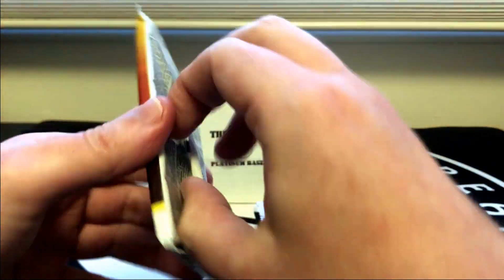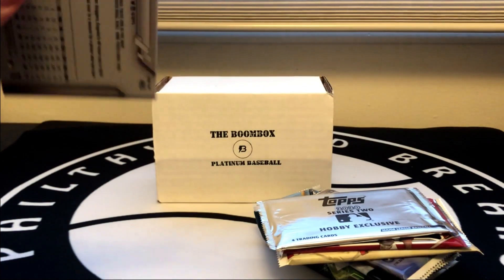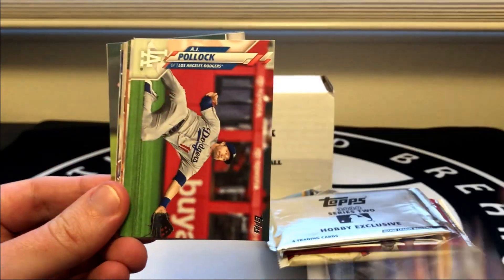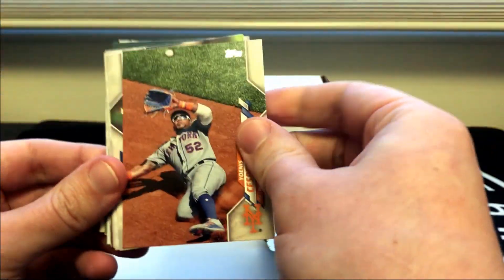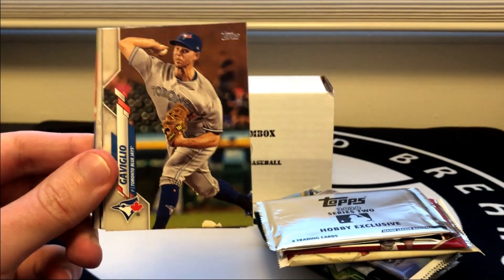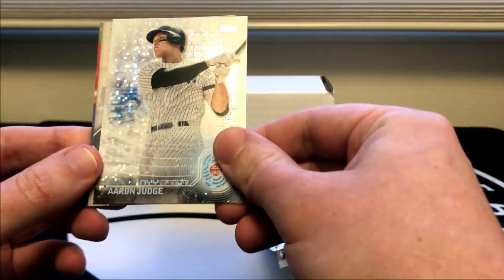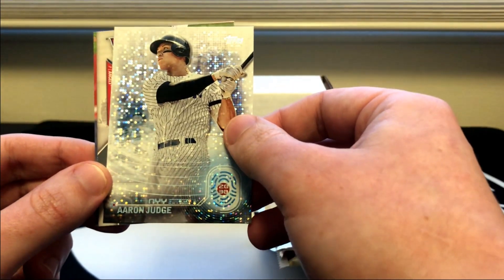Of course we are looking for the Luis Robert. Let's see if we can get lucky and find that. This Cespedes card always fools me — I think it's a short print. Let's see if we can get lucky and find that Luis Robert. Oh, pretty cool — a 2030 Aaron Judge. I really like this insert set; I just wish I got a little better luck and got some of the notable rookies.